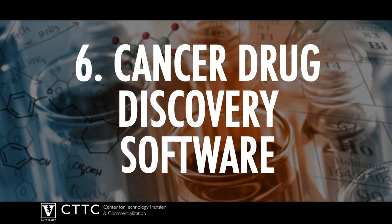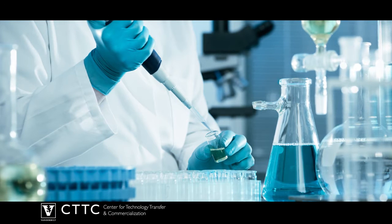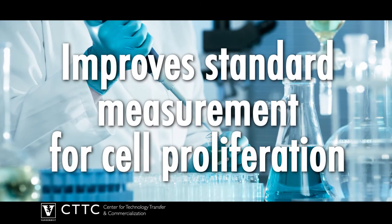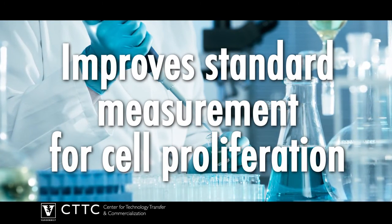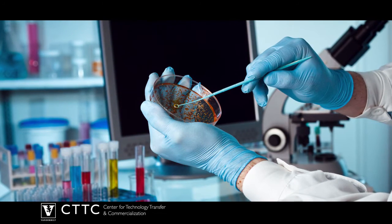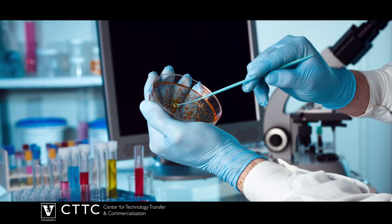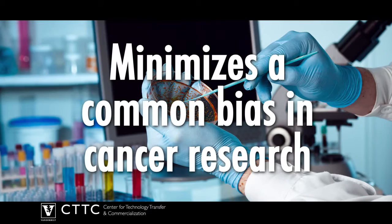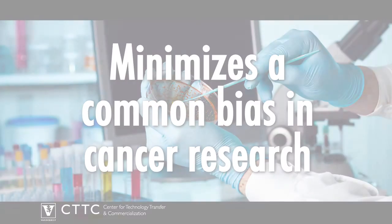Number 6: Cancer drug discovery software. Researchers at Vanderbilt have developed software that improves upon the standard measurement of cell proliferation when testing cancer drugs. The software recognizes cell cultures as diverse populations of different cells rather than as collections of cells that all behave uniformly, thereby minimizing a common bias in cancer research.